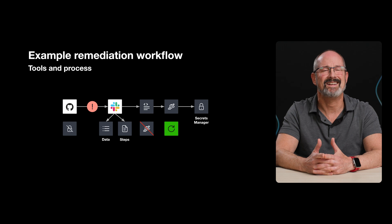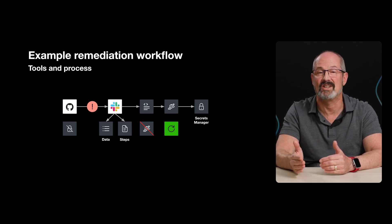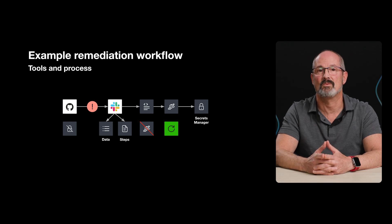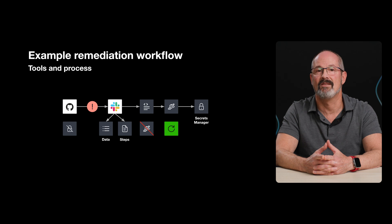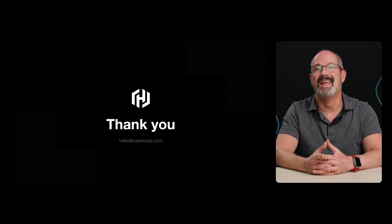It's important to note that remediation is not one-size-fits-all, so having all the details prior to remediation is critical. For example, revoking secrets without appropriate visibility can lead to broken systems and disruption of service. The team that uses a secret may not be the one that has access to the system that generates it, so coordination is required for successful remediation of unmanaged secrets. Hopefully this quick video provided some useful information and key steps you can take back to your organization to enable more secure and efficient workflows to help remediate those unsecure secrets.